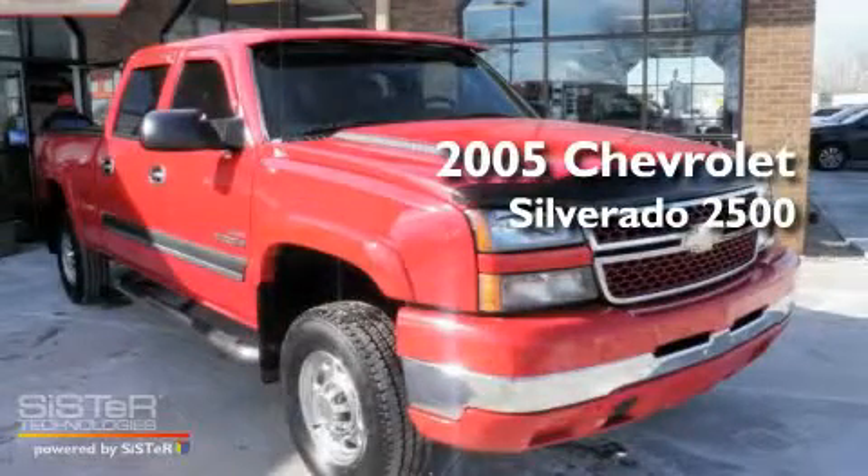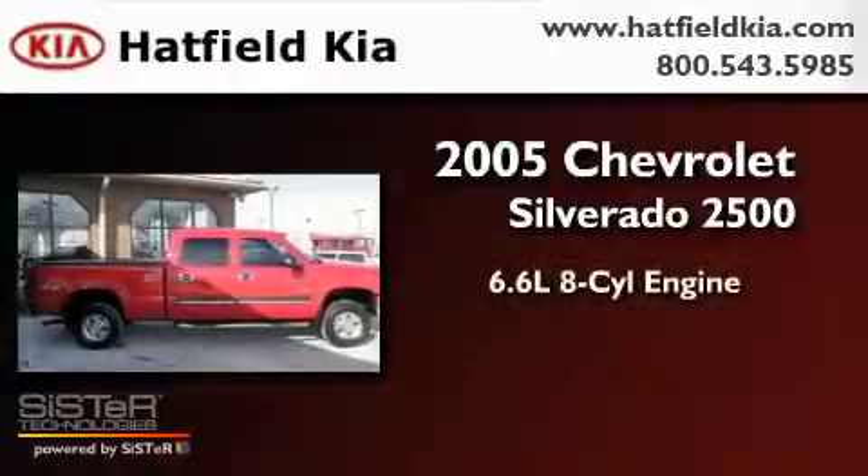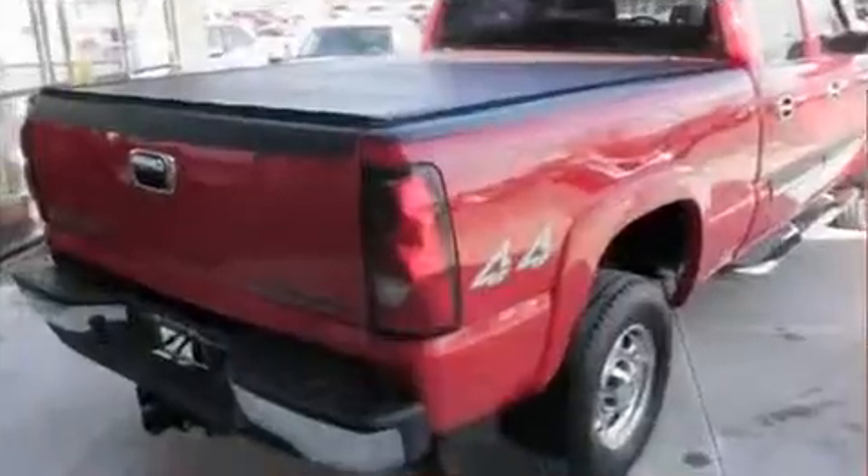This is a 2005 Chevrolet Silverado 2500. It has a 6.6-liter, eight-cylinder engine, an automatic transmission, and four-wheel drive.